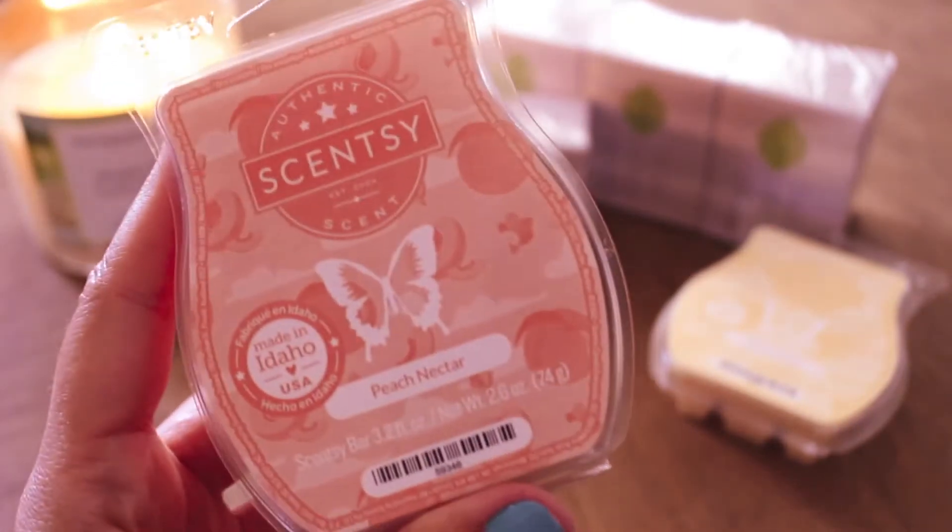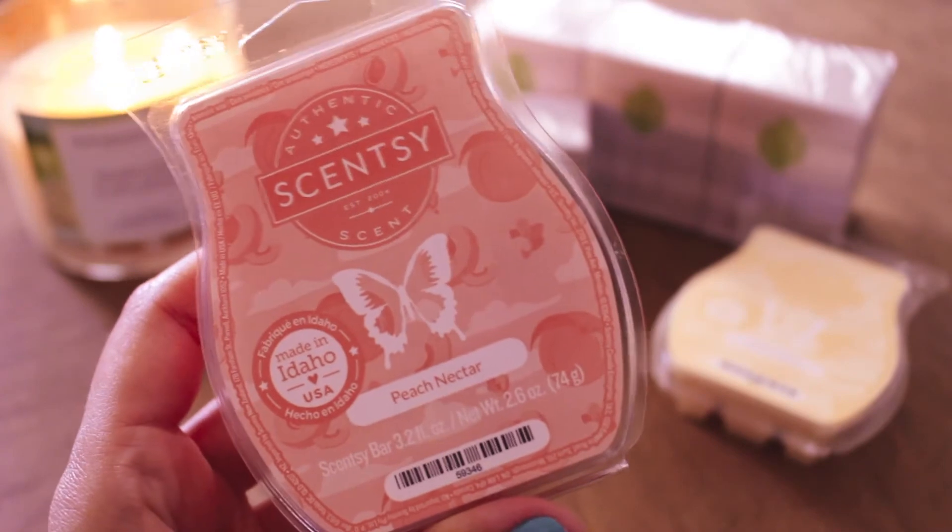I would love to have that in body care, in laundry, in everything. I just love that scent. The next one I picked up is Peach Nectar. This is another favorite of mine — it's my favorite peach. Peach is very difficult for me; I'm very picky with my peach scents. And I absolutely love this one.